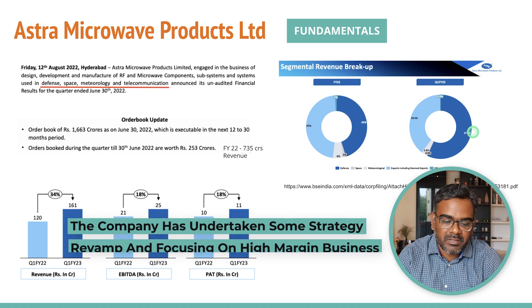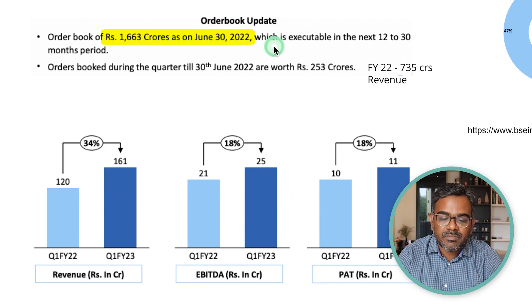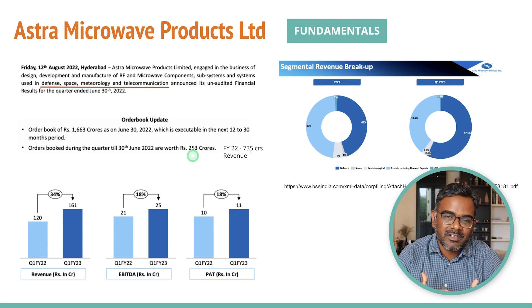There's a nice strategy change in the company's focus towards the more profitable domestic defense segment. The order book stands at 1,600 crores as of June 30, 2022, expected to be executed in the next one to two years. Financial year 2022 revenue was 735 crores, so the order book is almost two and a half times annual revenue — the company is expected to do very well in coming years. In Q1 June 2022 alone, 250 crores in new orders were booked.